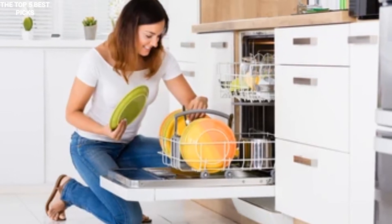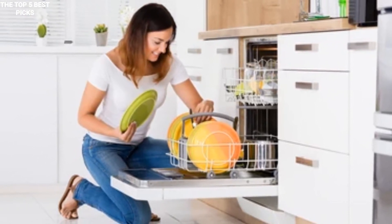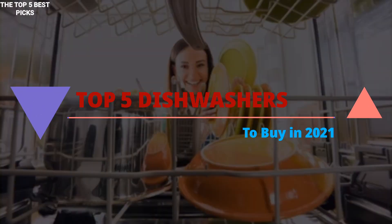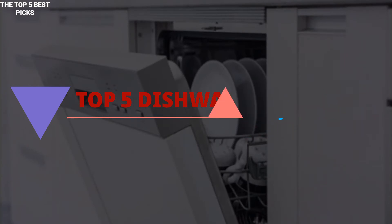Hey everyone, welcome to our channel where you can only get effective and current online updates. Today we will be discussing with you the top 5 best dishwashers to buy in 2021.